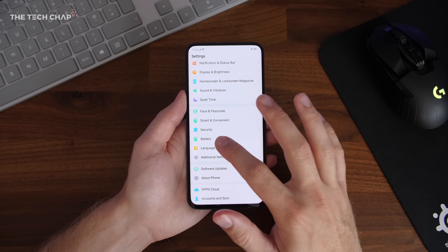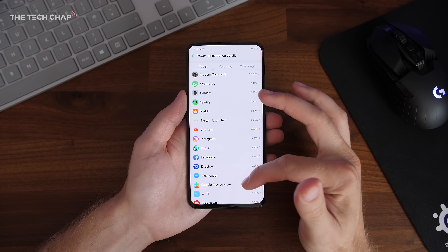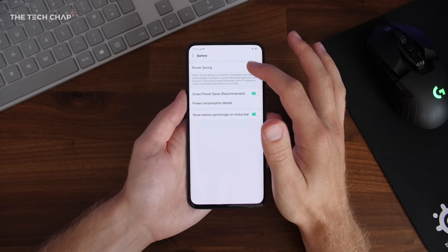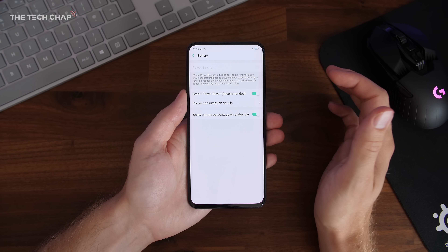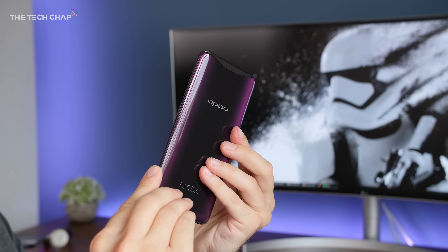With a big screen and powerful specs you might expect the Find X's battery life to suffer, but actually thanks to the 3,730mAh cell it's one of the best. By the end of a normal day I had around 35% battery remaining, which is really impressive — about on par with the Galaxy Note 9, meaning you can easily get a day and a half out of it. Plus it uses the same fast-charge technology as the OnePlus — Oppo call it VOOC charging — and a 30-minute charge gets you from zero to about 65%.